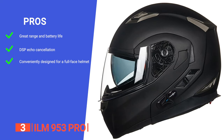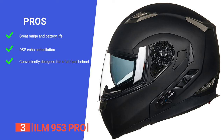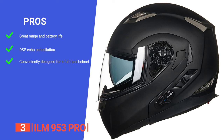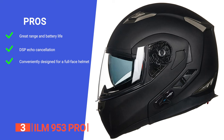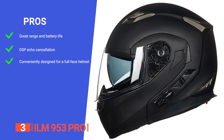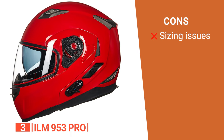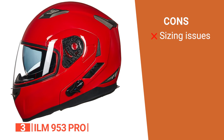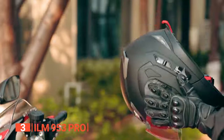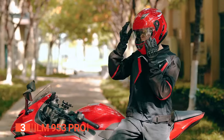Its pros are: it offers up to 9 hours of talk time and 120 hours of standby. It supports group intercom between 6-8 riders with an impressive range. It incorporates DSP echo cancellation and noise suppression technology for clear communication. And it can be used as a full-face helmet, or the chin guard can be flipped up, providing a modular design that suits various riding scenarios. However, it seems to run one size smaller than expected due to the built-in Bluetooth module. The ILM 953 Pro is perfect for tech-savvy riders seeking seamless communication with advanced Bluetooth features and safety compliance.